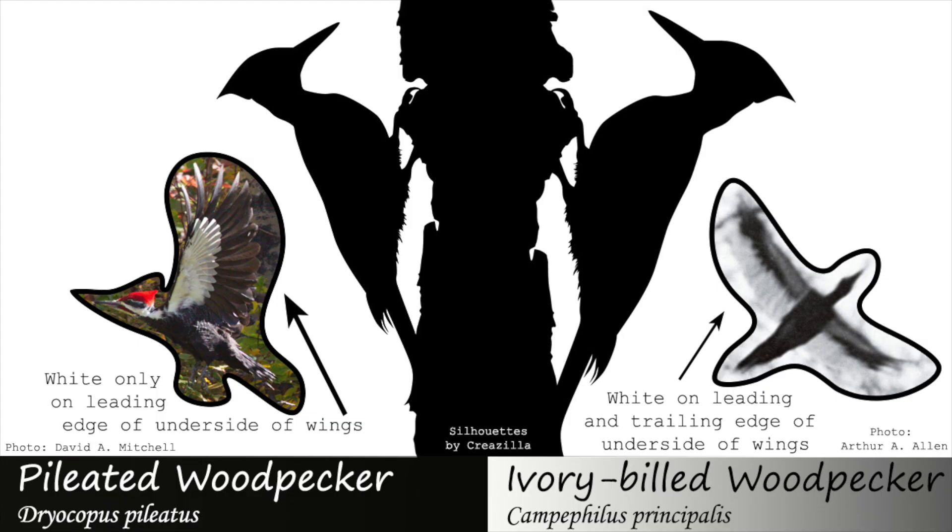In flight, when the wings are viewed from below, the pileated woodpecker will have white visible on only the leading edge of the wing, where an ivory-billed woodpecker would have white on the leading and trailing edge of the wing, appearing more white overall.